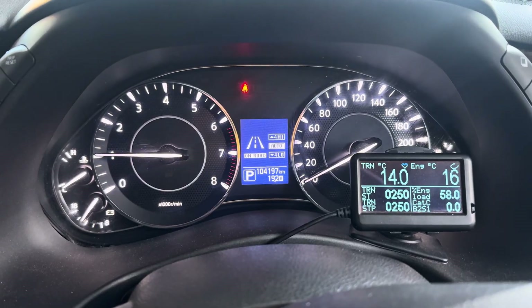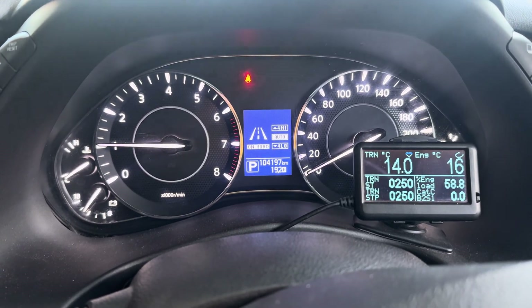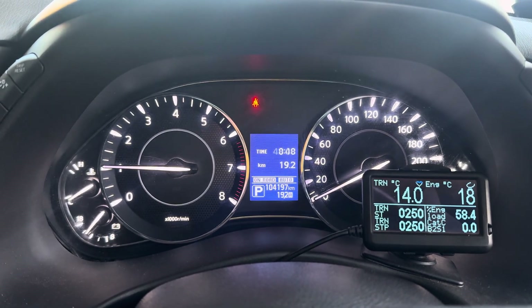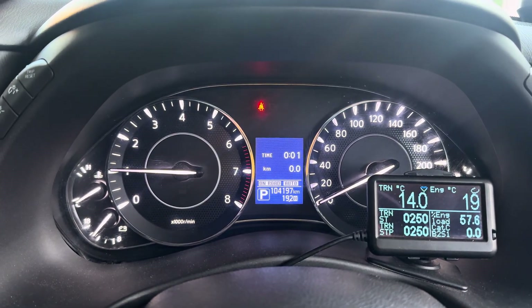We've got trans temp — ambient is 14 degrees — and I want a timer to run at the same time. Let's zero that out and drive. I live in an estate in the northwestern suburbs of Adelaide, and like most people probably live in an estate somewhere, there are a few little back roads before you get out onto the main road and you sit on 80 or 90 speed limit.